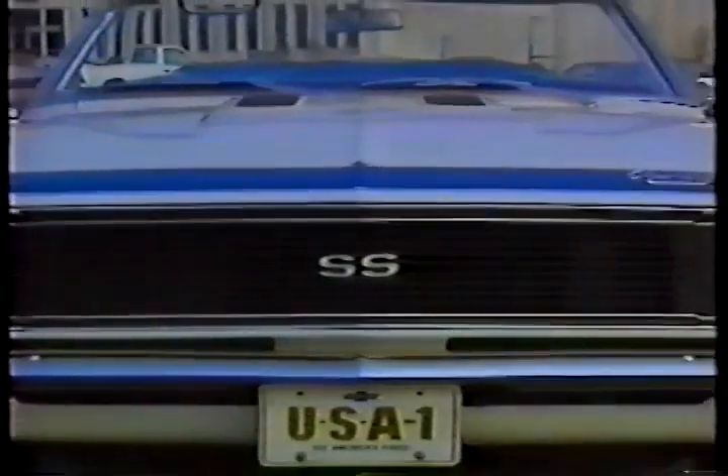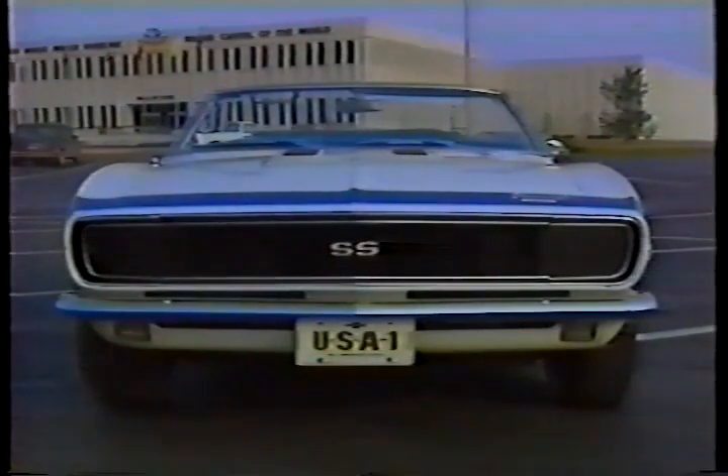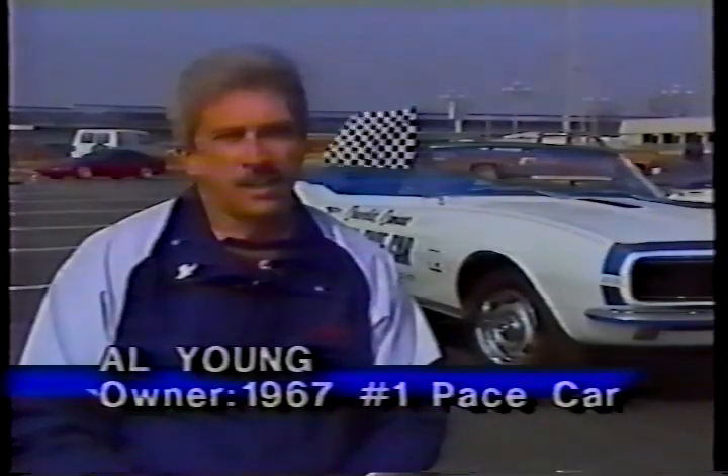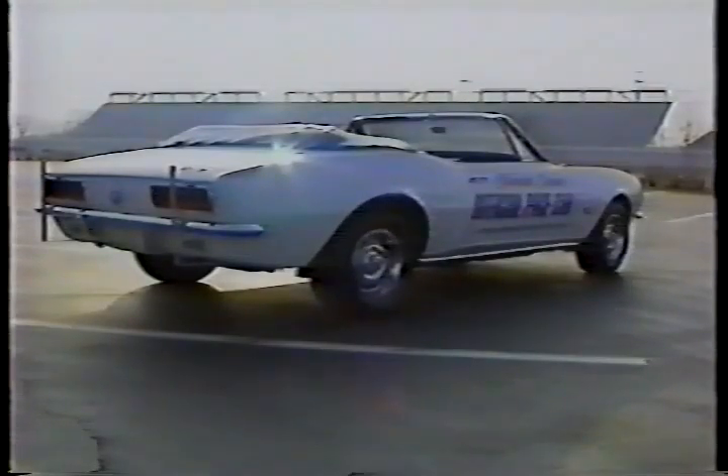This car is the 1967 Camaro that actually paced the field that year. We acquired the car in 1967 as a result of a phone call from our local Chevrolet Zone office here in Indianapolis. It turned out that the USAC — the United States Auto Club — had used the car.